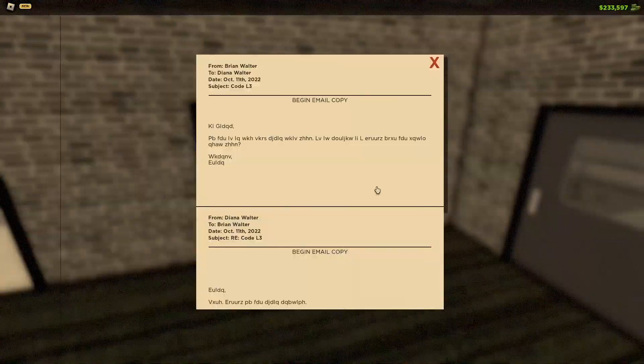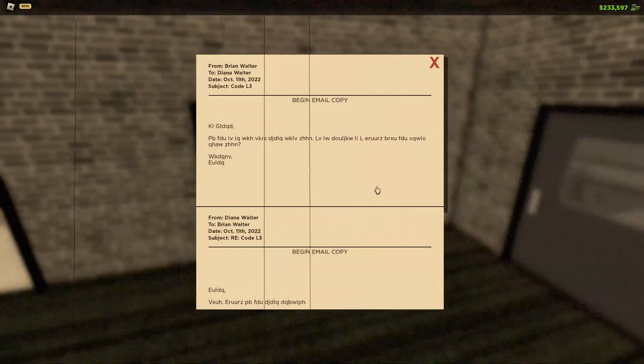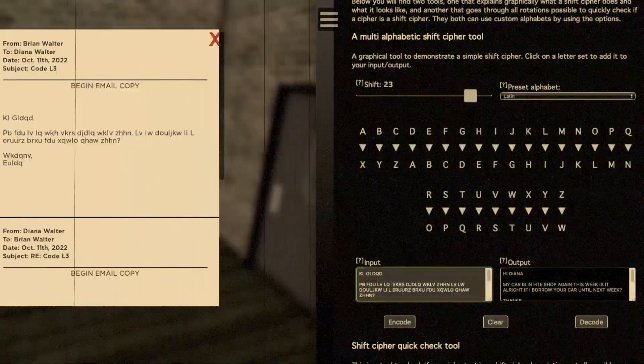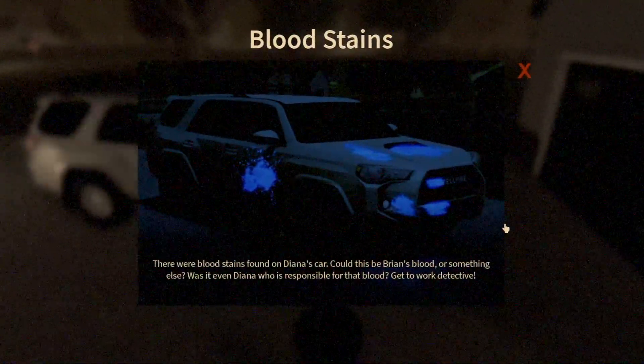When we found blood on Diana's car, it turned out Brian had borrowed Diana's vehicle. We know this because of emails showing Brian asked Diana if he could borrow her car since his car had been at the shop. That means Brian or someone close to him was driving the vehicle the night of the murder.